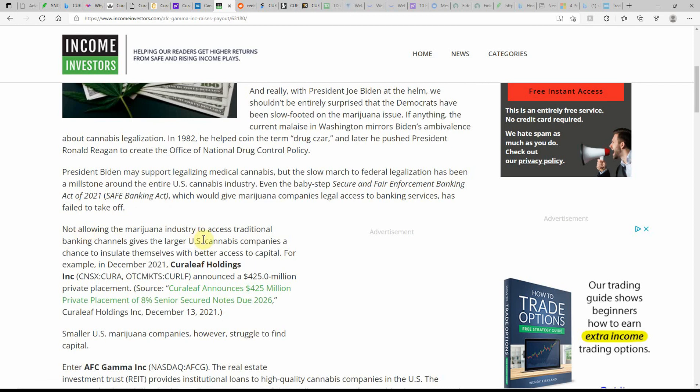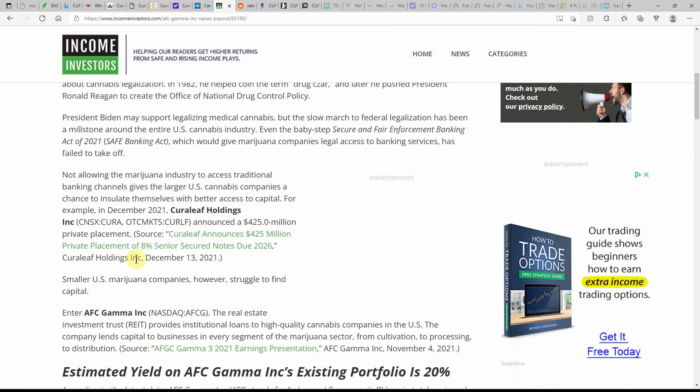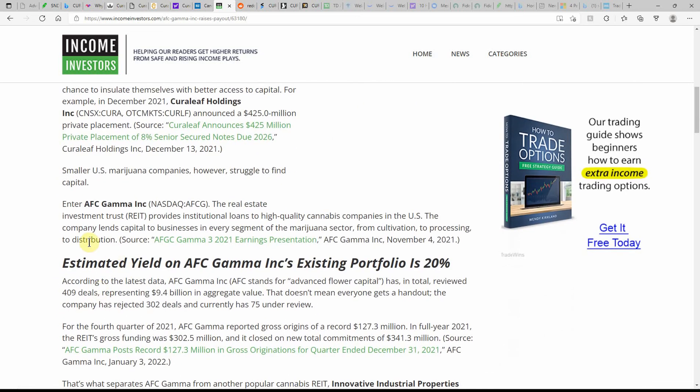Not allowing the MJ industry to access traditional banking channels gives larger US MJ companies a chance to insulate themselves with better access to capital. For example, Curaleaf announced a $425 million private placement. This section also goes over a real estate investment trust angle — might have to look into that one.